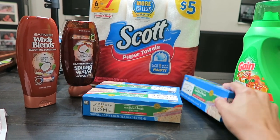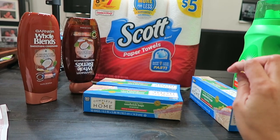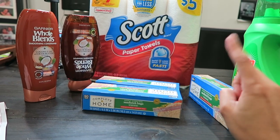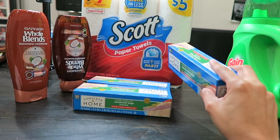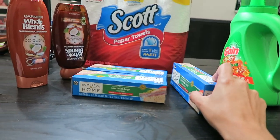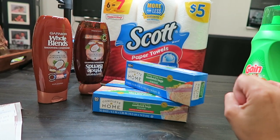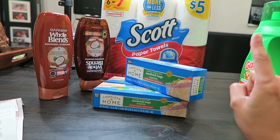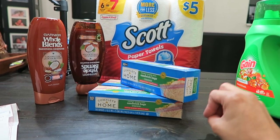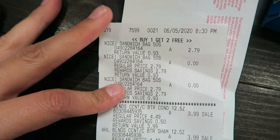My daughter has eczema so she needed lotion — she ran out of what she uses to keep her skin moisturized. I bought a small travel-size lotion pack for $3.39, which brought my total to $16.90 with $1.73 in taxes, making my grand total $18.63. If I hadn't bought the lotion, just the stockpile items alone would have come to $15.24.